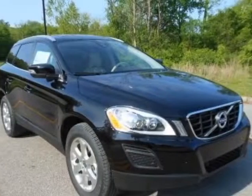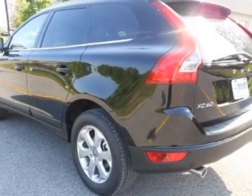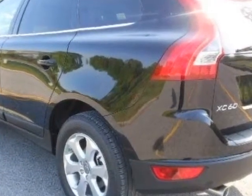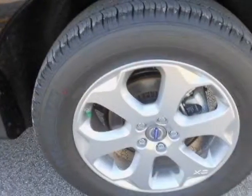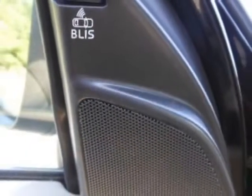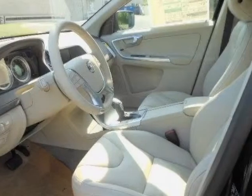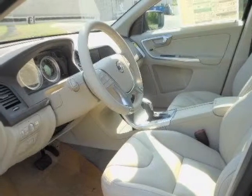Look at this new 2013 Volvo XC60. For your protection, this vehicle has a full factory warranty. This vehicle gets an estimated 19 miles per gallon in the city and an estimated 25 on the highway. This XC60 boasts a 3.2 liter inline-six engine and has a six-speed automatic transmission.